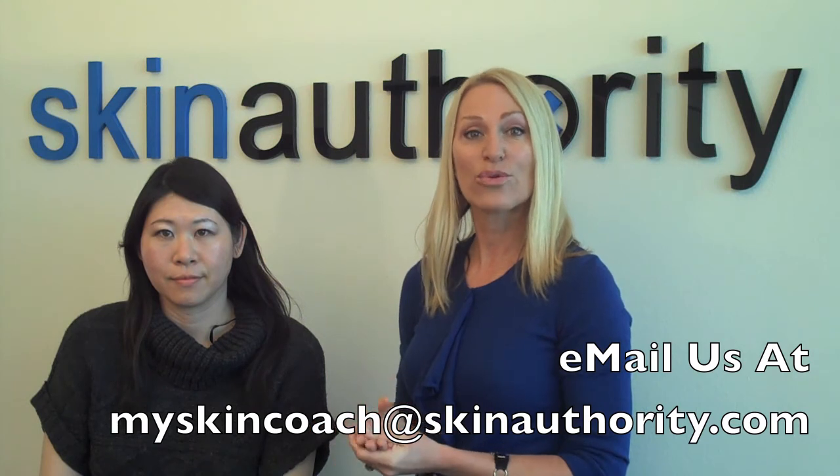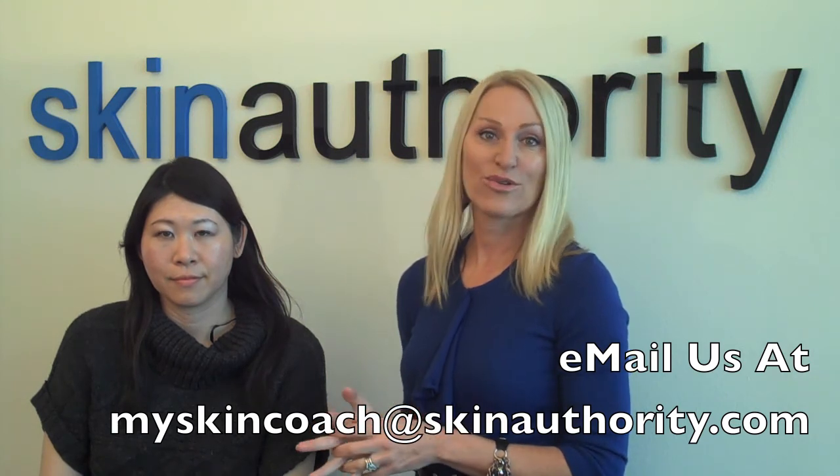How's your skin feel? Fabulous. Great, it looks good. That's the Bright Skin Kit. If you have any questions, you can go online and send us an email at myskincoach@skinauthority.com and we can answer questions for you.